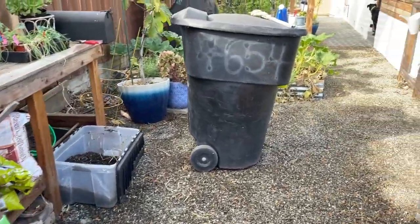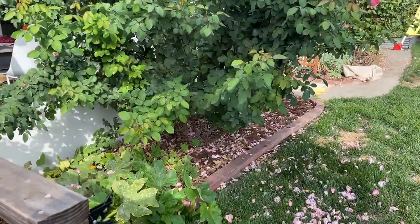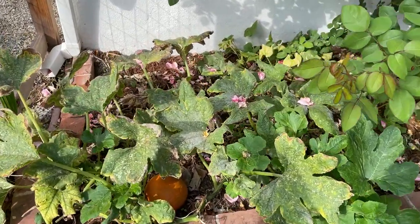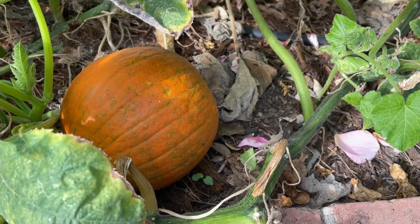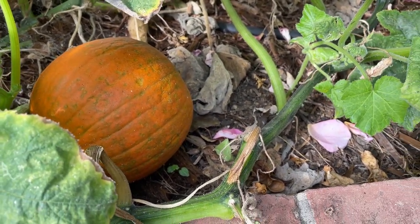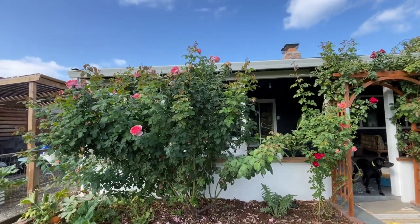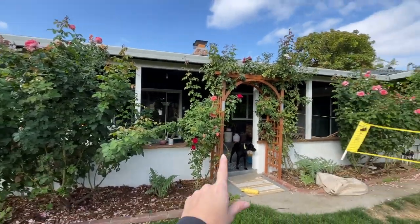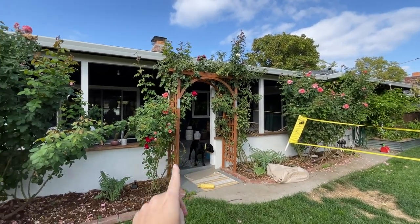So let me walk you over to our last bed. While I walk over there, we have some volunteer pumpkins back here — got one, it's getting close to harvesting, another sugar pie it looks like. Our roses are totally loving this cooler weather. We have two of these hybrid teas — this one and that one over there — and then a couple climbing roses here on this arch.